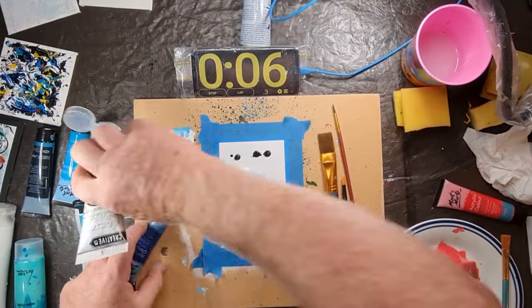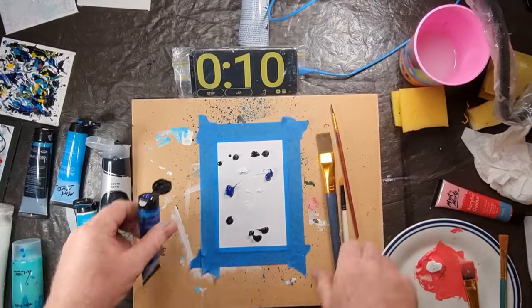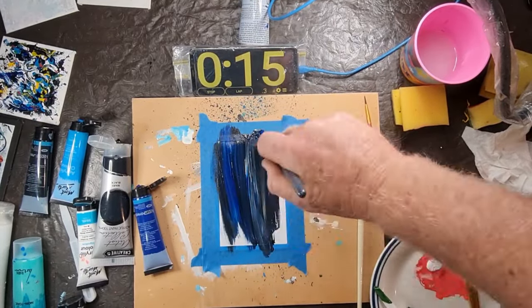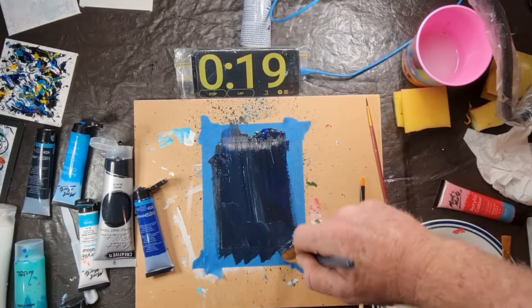In hindsight I was thinking I should have already had the black background painted in, but I'm so glad I didn't because you get to see a few different colors that I'm throwing into the mix, and also how I'm just blending this background with a little bit of that dark blue with the black.